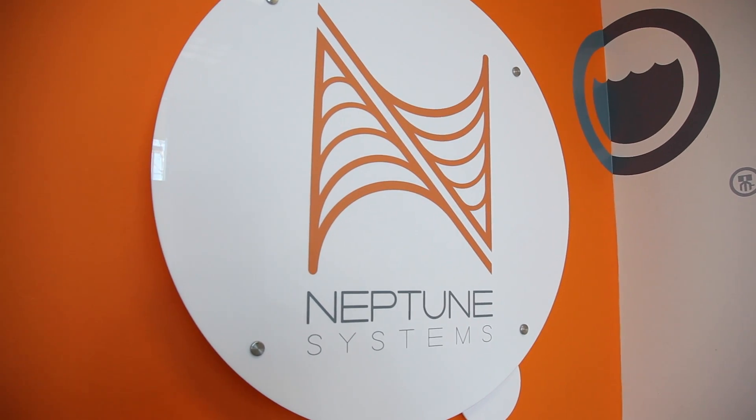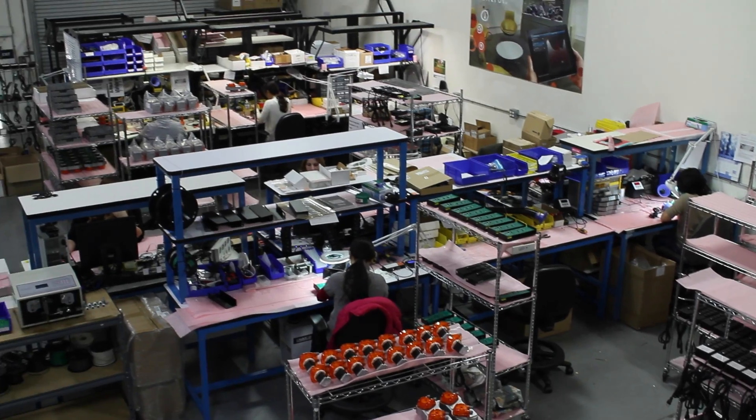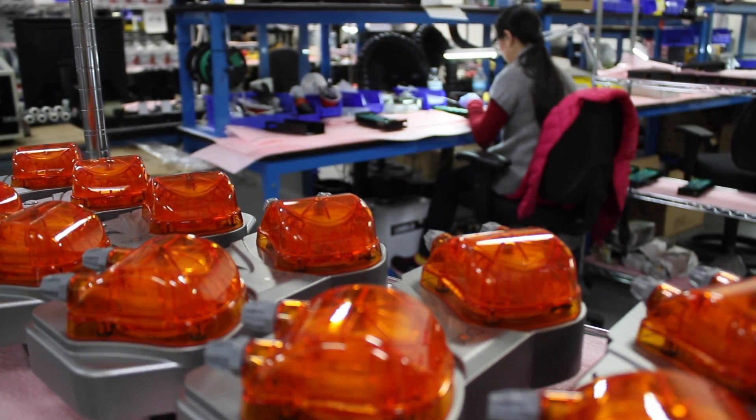This is where Neptune Systems, a pioneer in the aquarium industry for over 20 years, has been changing the discussion with their monitoring and control systems.